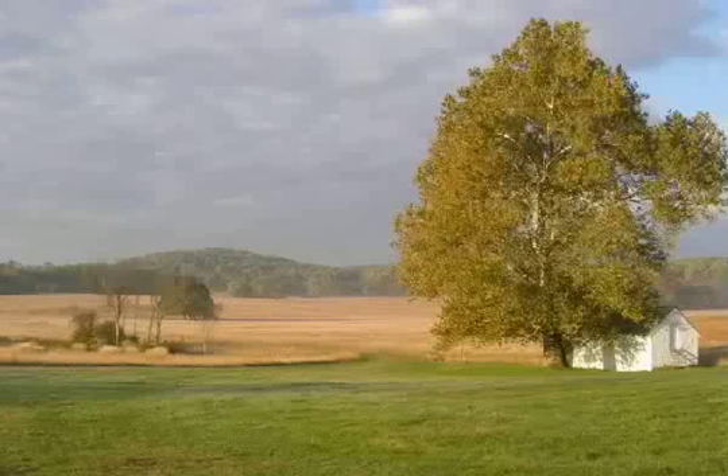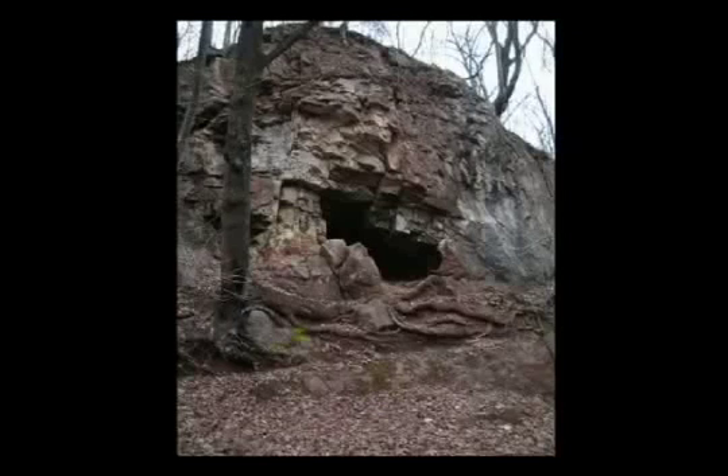Over many years, solution tunnels form beneath the ground surface. When it rains, the water simply disappears into this underground drainage system, where it replenishes groundwater or reappears at the surface somewhere else as a spring. These underground tunnels form a network of caves, which occasionally collapse creating sinkholes. The park landscape is speckled with sinkholes and caves.